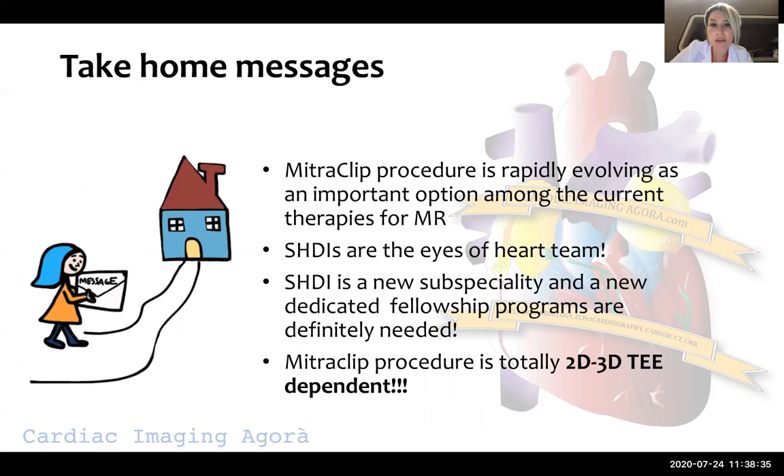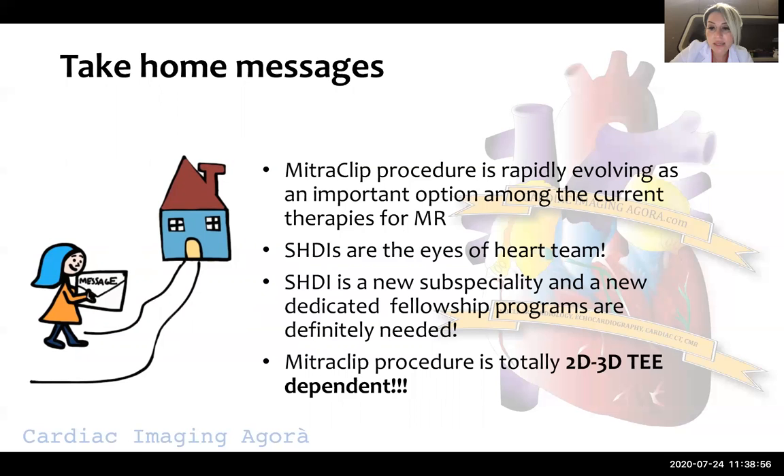The take-home messages: MitraClip procedure is rapidly evolving as an important option among current therapies for mitral regurgitation. Structural heart disease imagers are the eyes of the heart team. Structural heart disease imaging is a new subspecialty and dedicated fellowship programs are definitely needed. The MitraClip procedure is totally 2D and 3D TOE dependent. In summary, it is not as easy as it seems — the steps are clear, but it's not always straightforward and can be challenging. But helping patients and being the eyes of the heart team is really fantastic and amazing. Thank you so much for your attention.